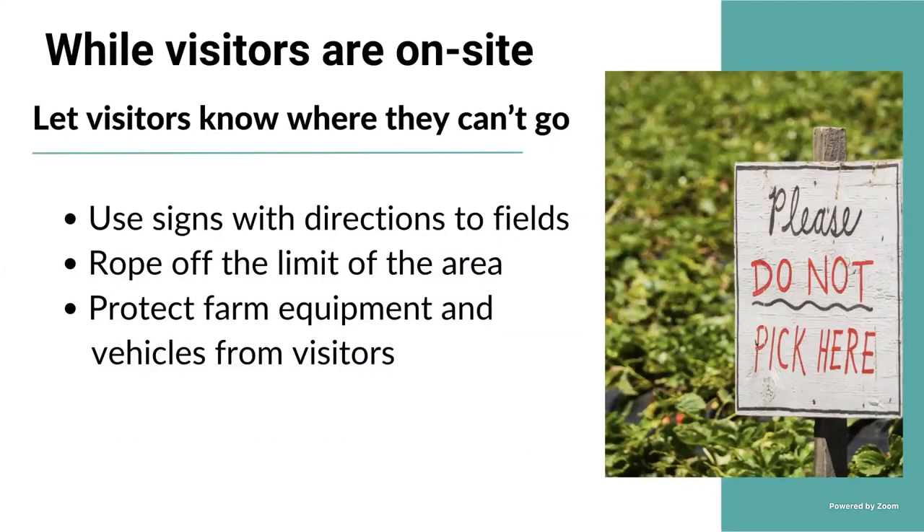When you have visitors on your farm, let them know where they can and cannot go. A good way is to have signage and directions to the field where they can go — tape off the fields so they know where they can pick, and post signs like 'Do not pick this area.' Rope off the limit of the area. Also protect farm equipment and vehicles from visitors. You may have trucks, carts, harvesting equipment, and other equipment that could be dangerous, especially to kids who like to climb. Make sure you protect your visitors from going into areas where you have equipment and vehicles.